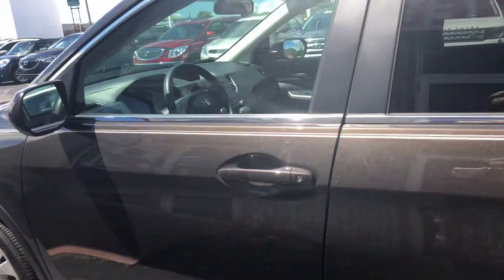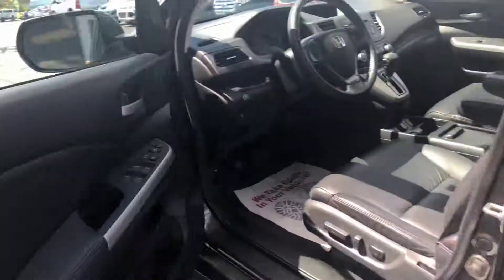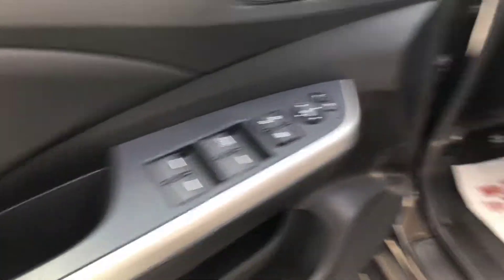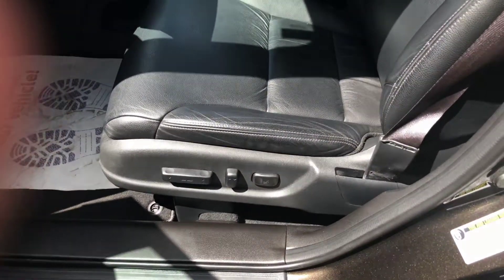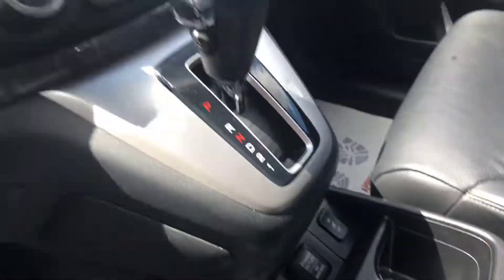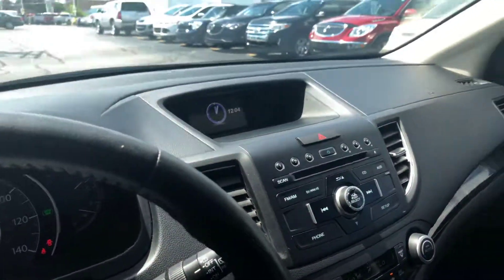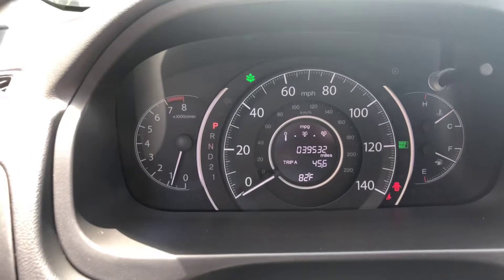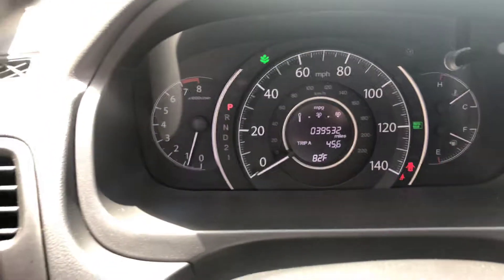Let's take a look on the inside. Power windows, power locks, you have a power seat. We have heated seats, a CD player, moonroof, and it has 39,532 miles.